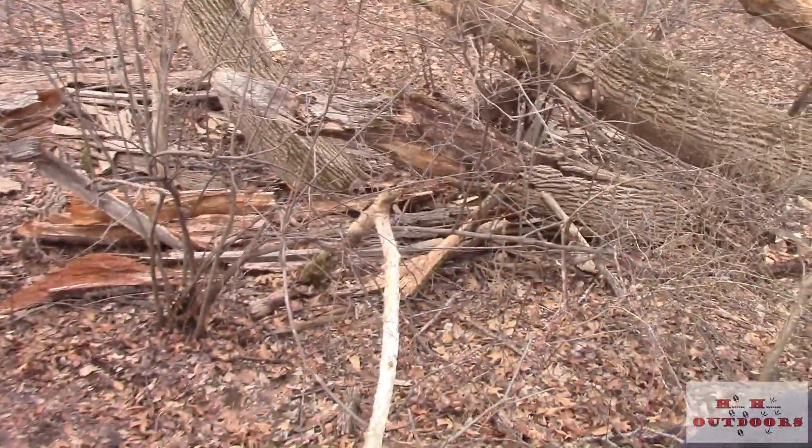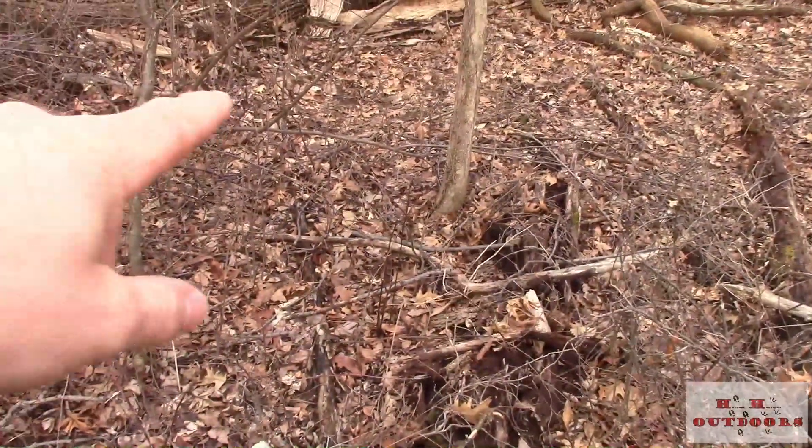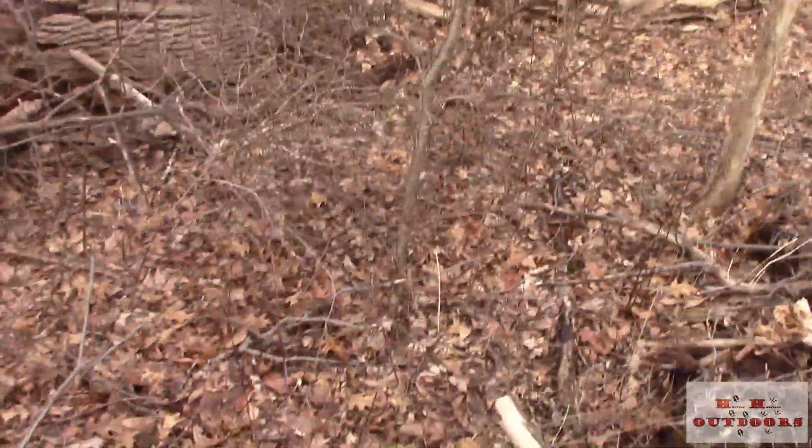I found a couple real good beds up back here — quite a few beds right here, you can tell. There's a deadfall right here. And here's a pretty decent rub right here, definitely this year's.